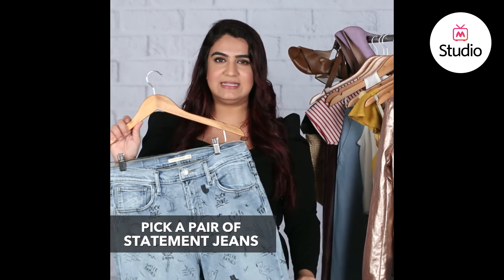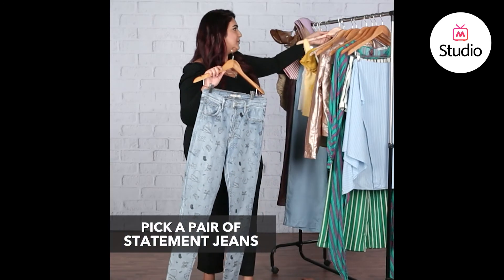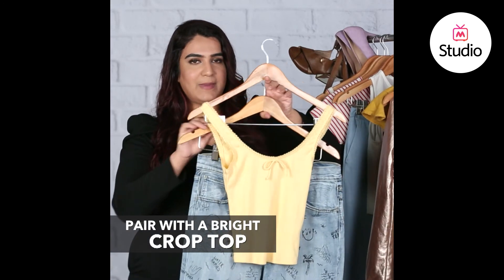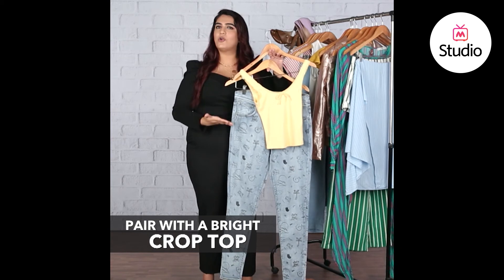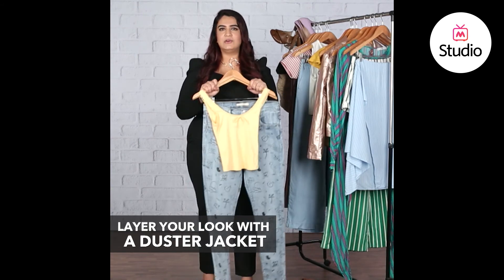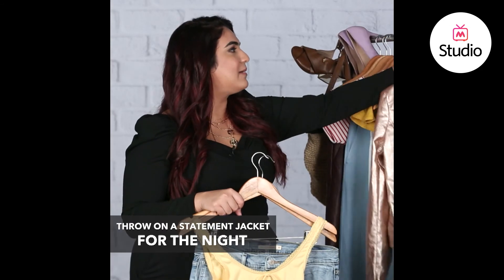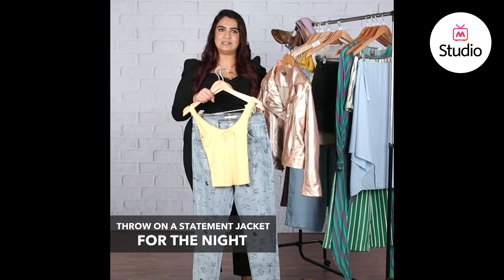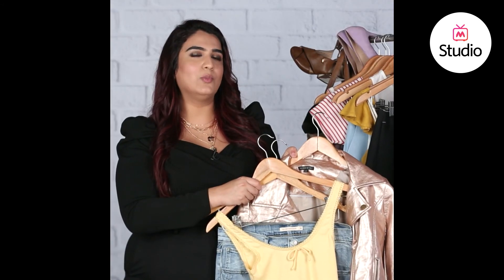If you don't want to wear a wider leg or feel it doesn't flatter you, you could wear a skinny fit. Pick a pair of statement jeans with an interesting print and style it with a bright-colored crop top. I think you need to layer your crop top and skinny jeans with something to balance proportions — for daytime, pair a duster jacket with this combo, and for nighttime add a statement jacket. It would complement the yellow tones in the top while the jeans keep it casual and breezy.